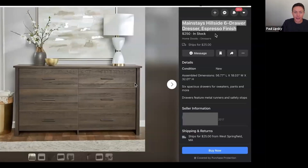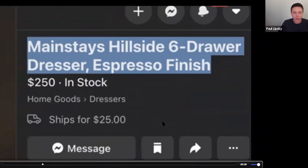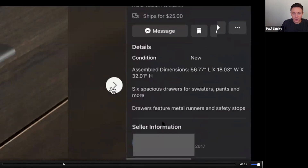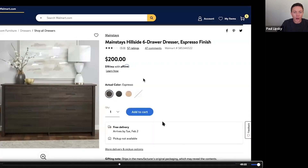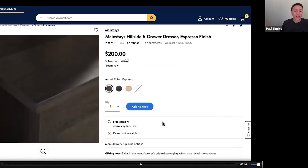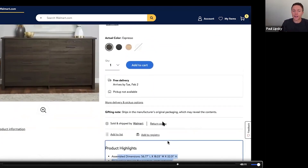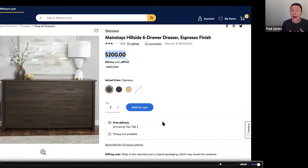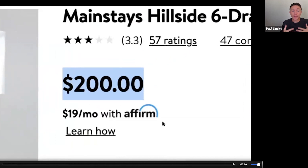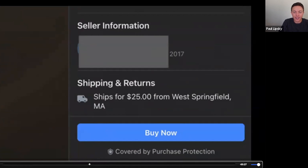For example, here's an item on Facebook Marketplace — a dresser called the Mainstays Six Drawer Dresser, $250, ships for $25. Now look at Walmart — it's the exact same item, just cheaper. If someone buys from that Facebook seller, that person simply goes to Walmart, clicks add to cart, and during checkout enters the customer's shipping address instead of their own. The dresser ships directly to the customer. They literally just took everything from Walmart and pasted it into a Facebook Marketplace listing.